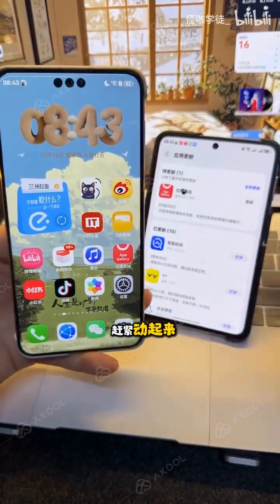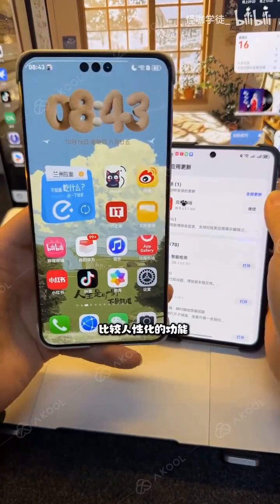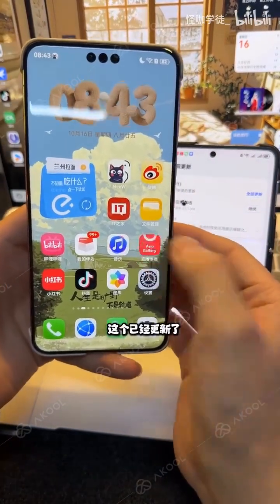Friends, this is great — hurry up and take action! Our app market has released a new version. This new version has a more user-friendly feature. See what it is? It has been updated.